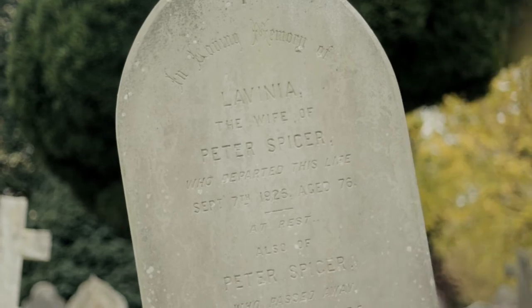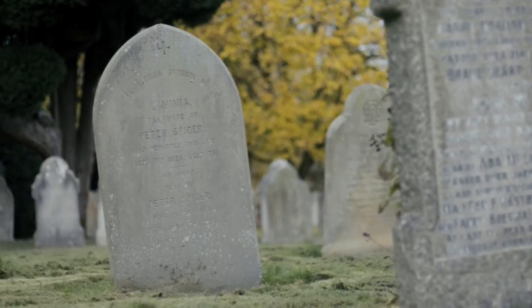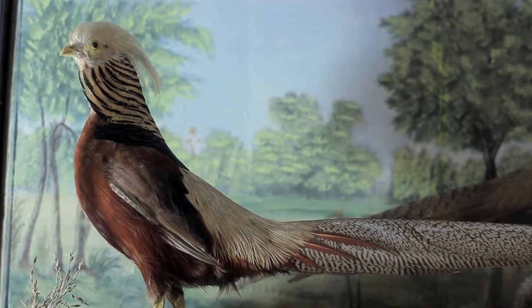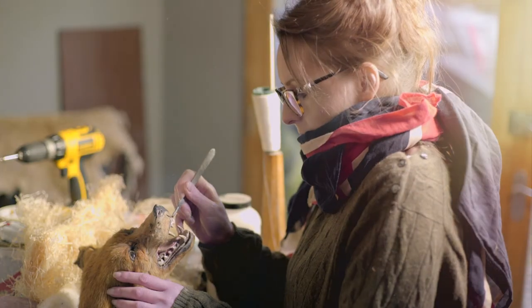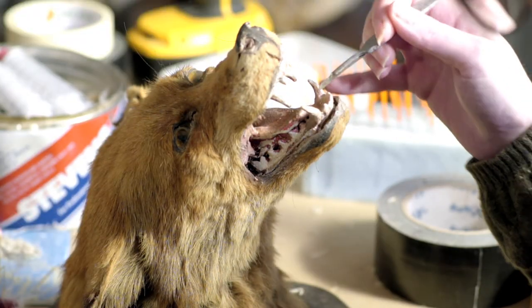Peter Spicer died in 1935 at the remarkable age of 96, but his name lives on. Pieces of his work are found in collectors' exhibits, museums and stately homes. Spicer work is greatly in demand and very valuable. His work is meticulously restored and can be admired yet again. Taxidermy itself is enjoying a resurgence, with women coming to the forefront of this now hip and trendy industry, working with safer materials and displaying their own artistic flair.